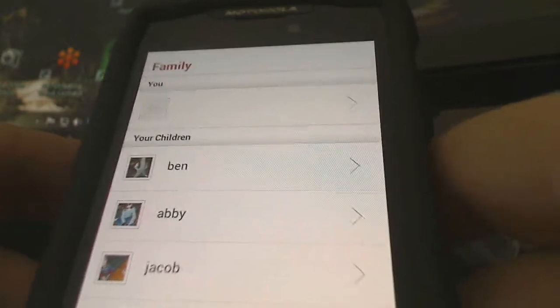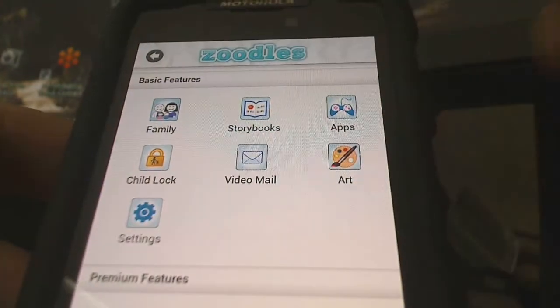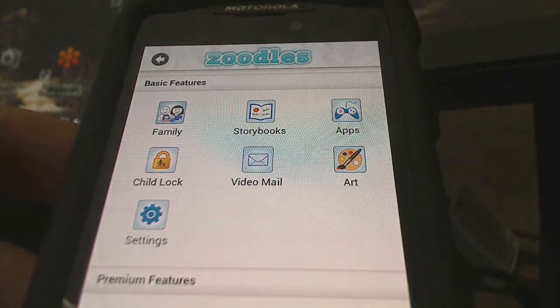I can add more kids too — hopefully we don't have to do that anytime soon. Three is enough! Again, it's from Zoodles, it's called Kid Mode, and you can find more in the link below.